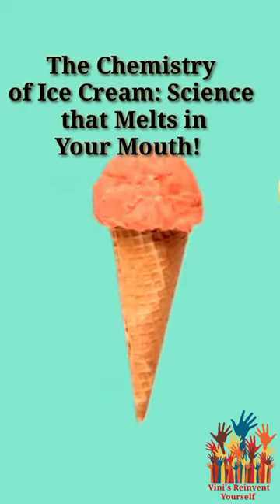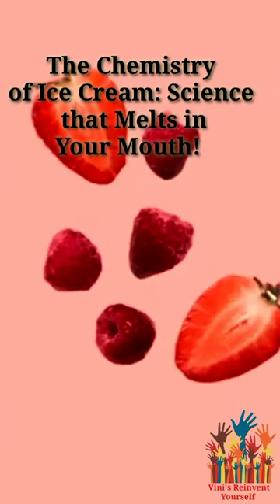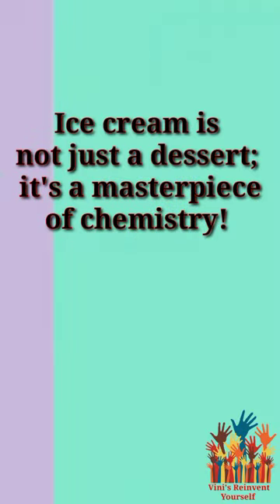Fascinating chemistry behind the chemicals used in ice cream production — the chemistry of ice cream, science that melts in your mouth. Ice cream is not just a dessert, it's a masterpiece of chemistry. Here are some captivating chemical facts.